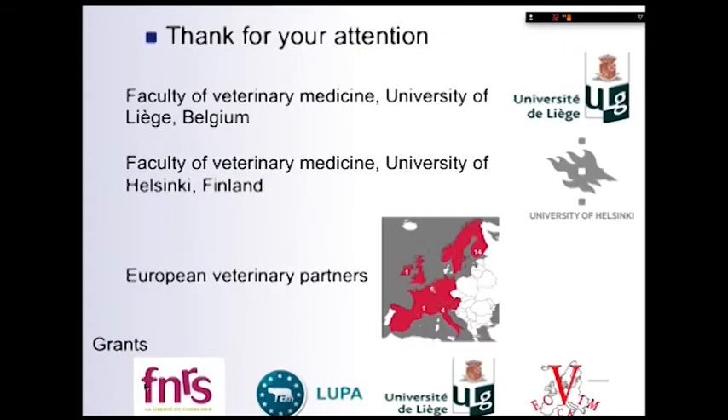I would like to thank you for your attention, and also to thank my collaborators from the University of Liège, our main partners from the University of Helsinki, and all European partners that participated in case recruitment. Thank you.